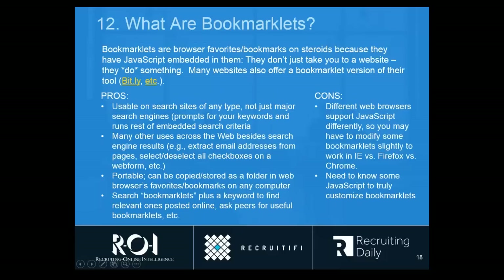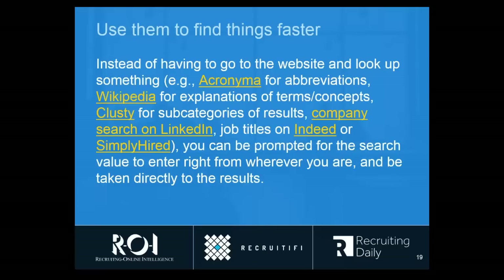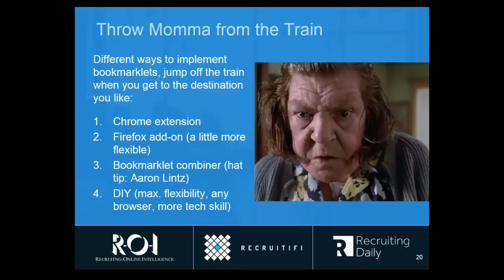The last topic I want to touch on today is bookmarklets. You may be familiar with the idea of a bookmark, which is just a link to a page. But a bookmarklet takes it to the next level because it's not just bringing you to a search result — it's actually doing something. It could look up things on a search engine for you, highlight results, or run all kinds of searches. It's really a wide range of things, and that's because there's JavaScript built into it. You don't have to know JavaScript to leverage bookmarklets because many are already available online. You can simply drag them right into your browser. My favorite type is what I'll call the bookmarklet combiner — and my thanks to Aaron Lintz, a very sharp sourcer, who showed me this tool originally.